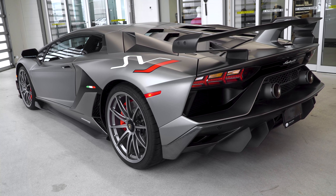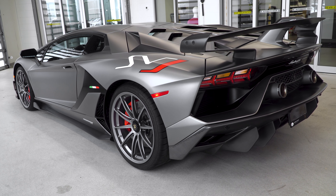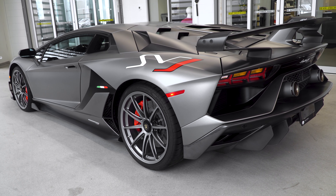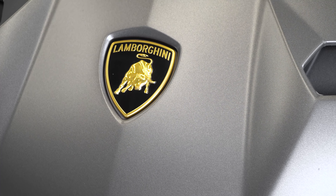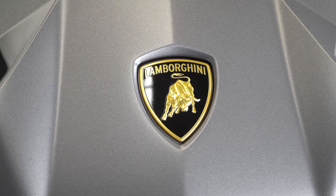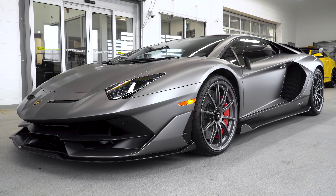I've seen it before on V10s but I've never seen it on an SVJ, and I have to admit I love it. This is also matte, which gives you that cool sateen — almost looks like a metal finish — but it's nice to see it in a dark gray for a change.